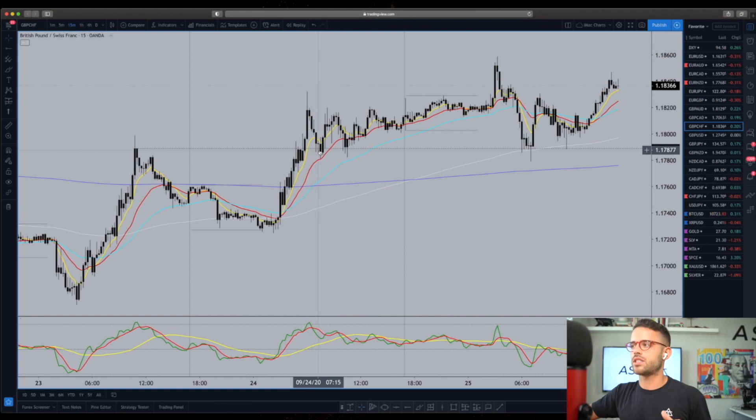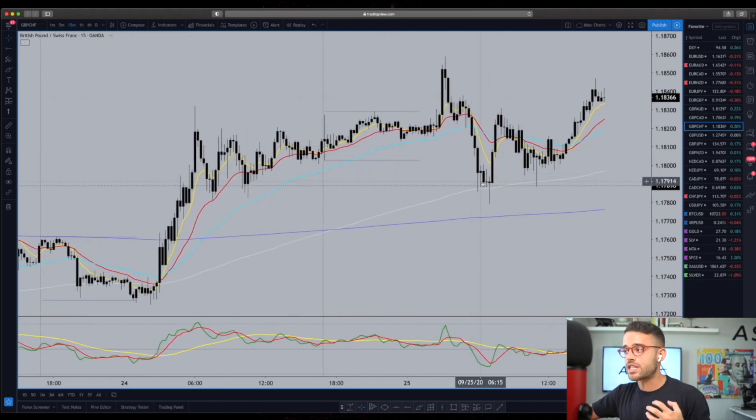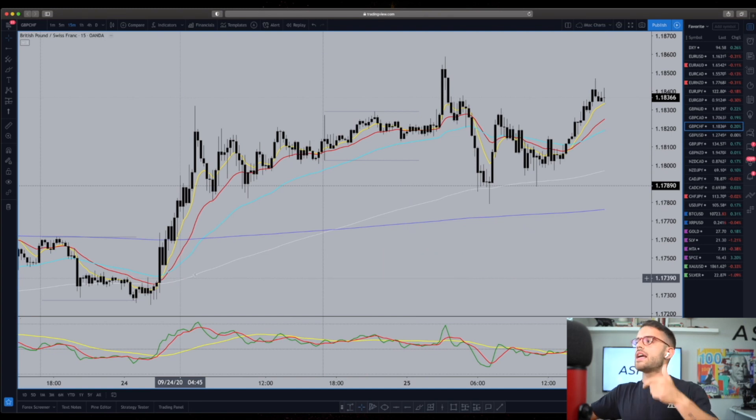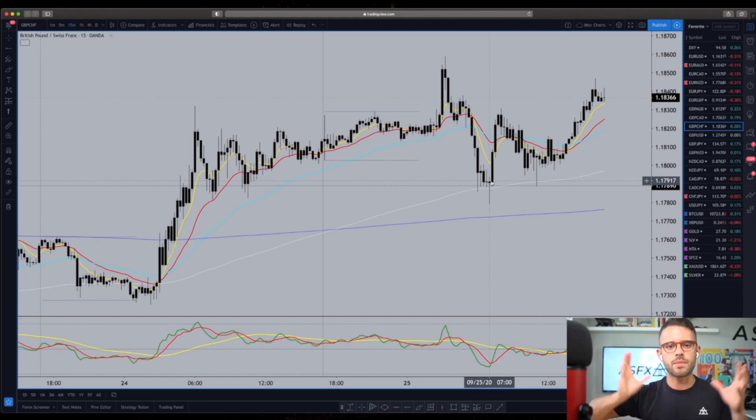Once we had that price as support coming in on Friday, if we were to reach that level and have a long-biased TDI, long-biased EMAs, and long-biased price action — which we do — when we reach that price level it's a logical place to be looking for long opportunities because the bias is very clear. Now we're just lining up the timing within the edge.